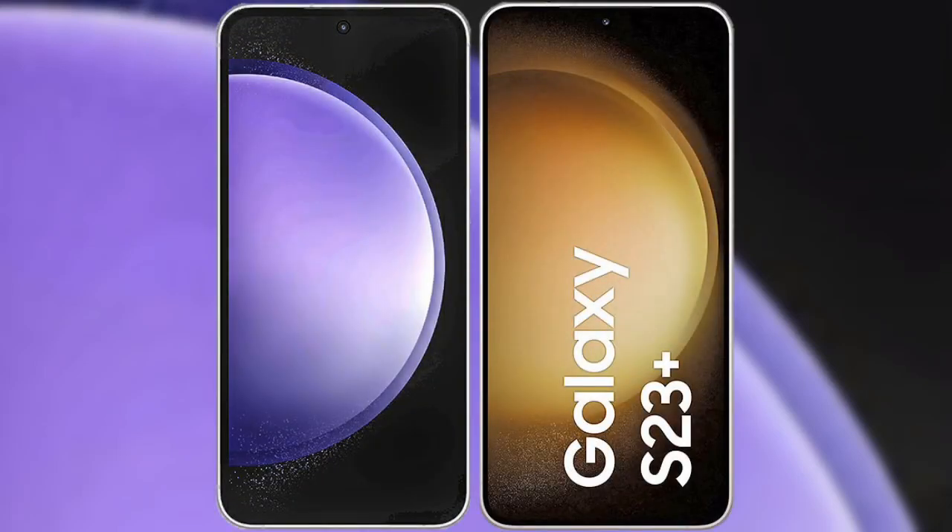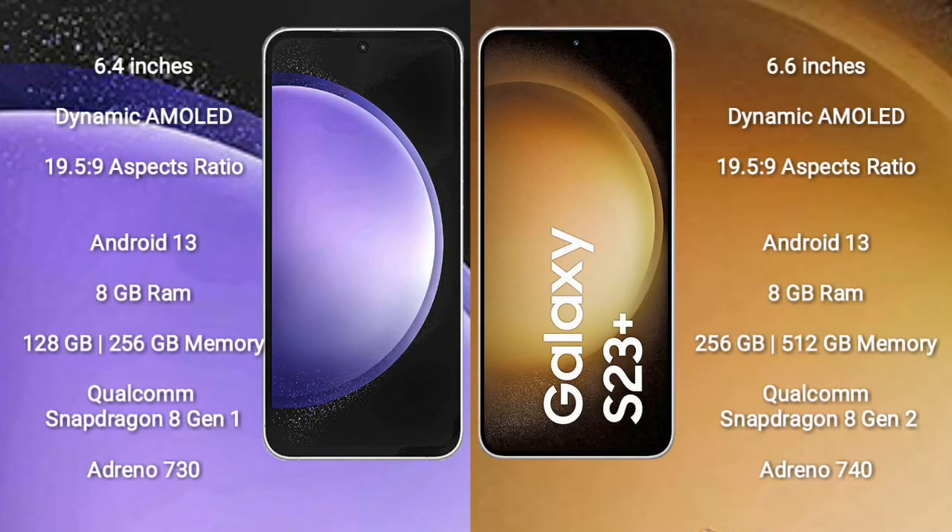I will compare the new Samsung Galaxy S23 FE with Samsung Galaxy S23 Plus. Samsung Galaxy S23 FE comes with a 6.4-inch Dynamic AMOLED Display and aspect ratio 19.5:9. Samsung Galaxy S23 Plus comes with a 6.6-inch Dynamic AMOLED Display and aspect ratio 19.5:9.